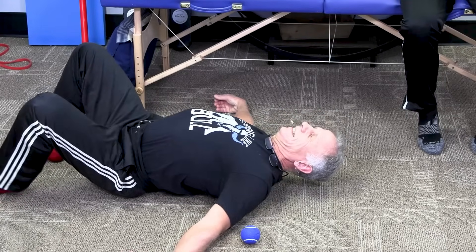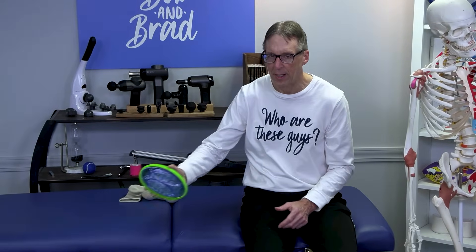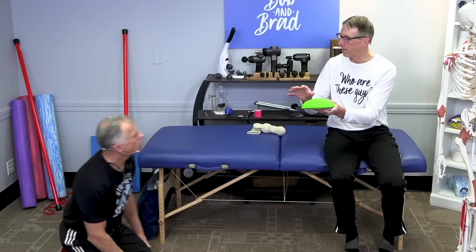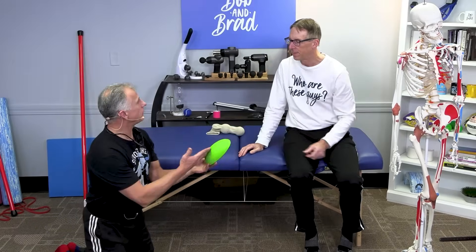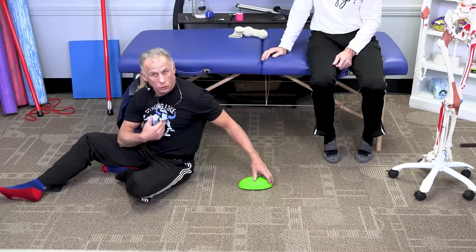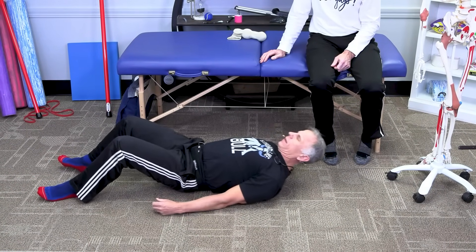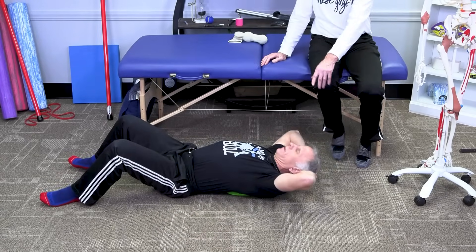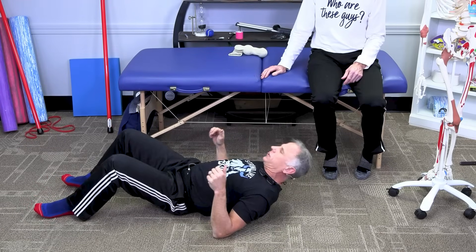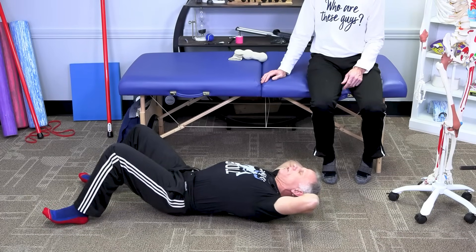If you find that you like the ball technique, you may eventually want to purchase a back pod. It has a different shape that fits this area perfectly and is specifically designed for it. It really gets into the muscles where the rhomboid is and does the job very well. Bring the arms way up — do both sides.